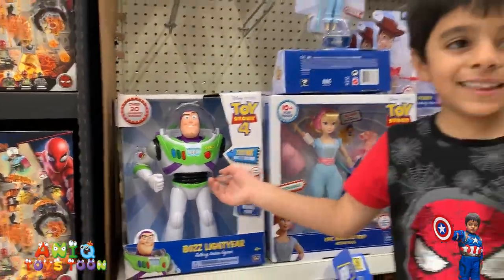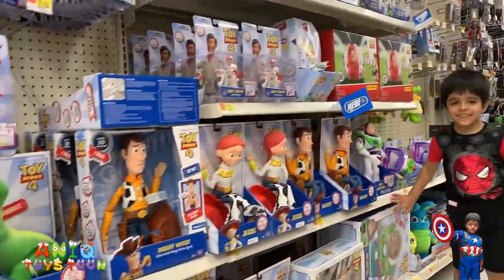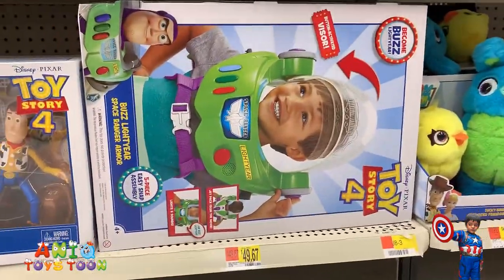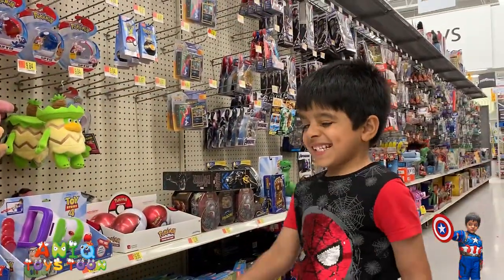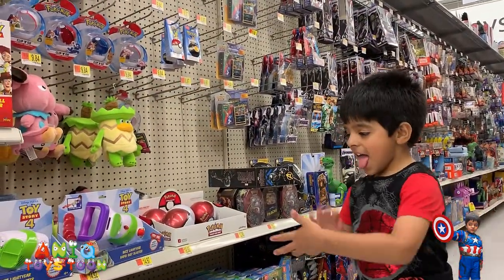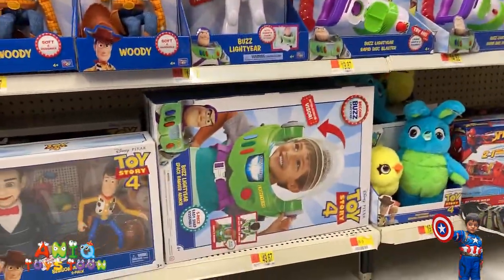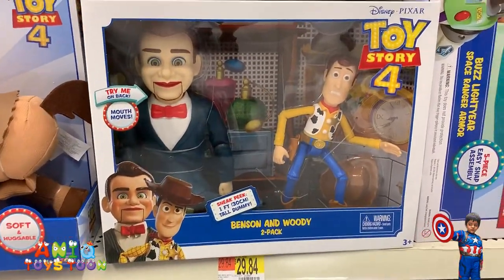Who is that? Buzzy! Buzzy is called Buzz Lightyear. What is in there? So we have already tried that. If you have not seen the video, give it a try. This is a really cool costume — well, actually it's a space ranger armor — and Anik has already tried that. So give it a try. And we also have the Benson.